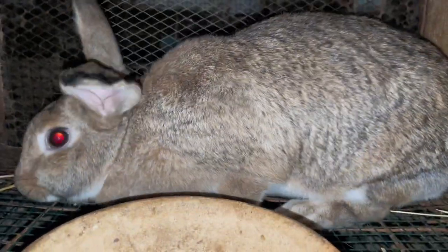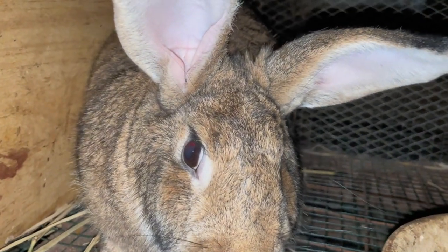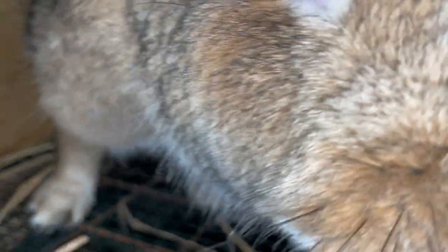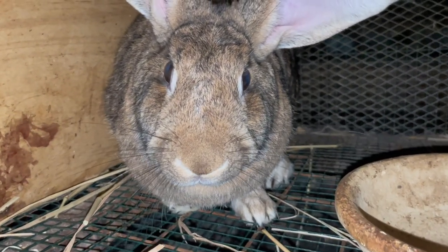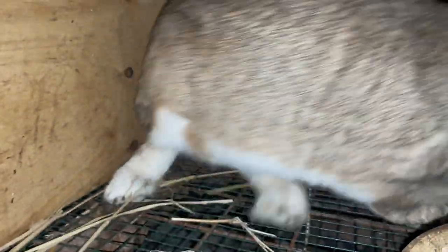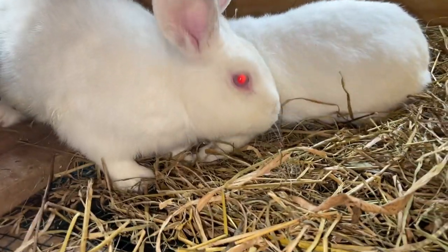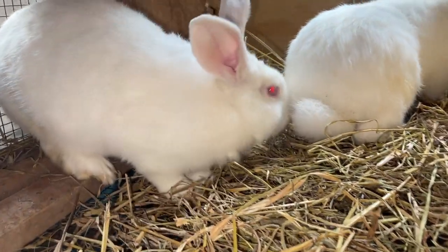Breeds like the Rex and Angora are known for their superior fur quality. If you want to go into rabbit farming for fur production, you should be looking at breeds like the Rex, which will give you superior fur that fetches a good value in the market. There are two methods to harvest rabbit fur: shearing and plucking. Shearing is commonly used for Angora rabbits and involves trimming the fur close to the skin, which is then spun into yarn and used in textiles.